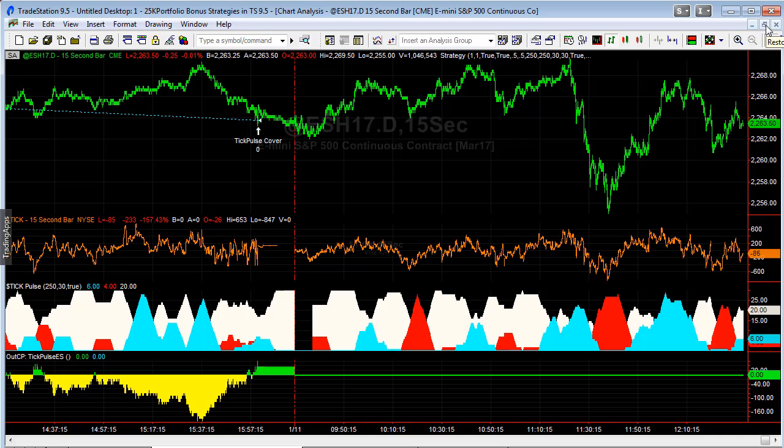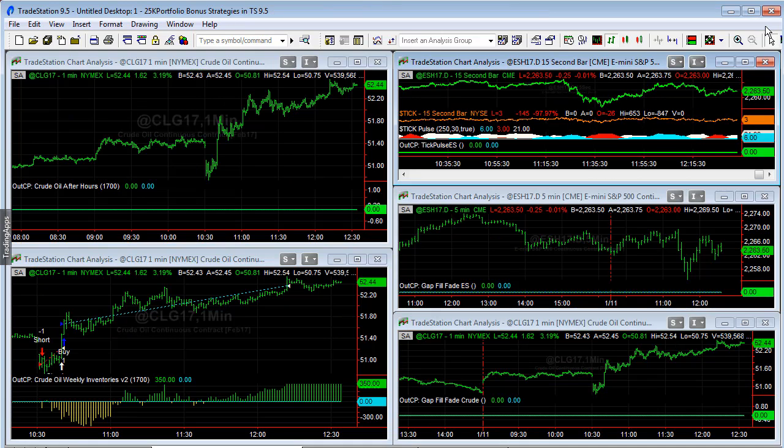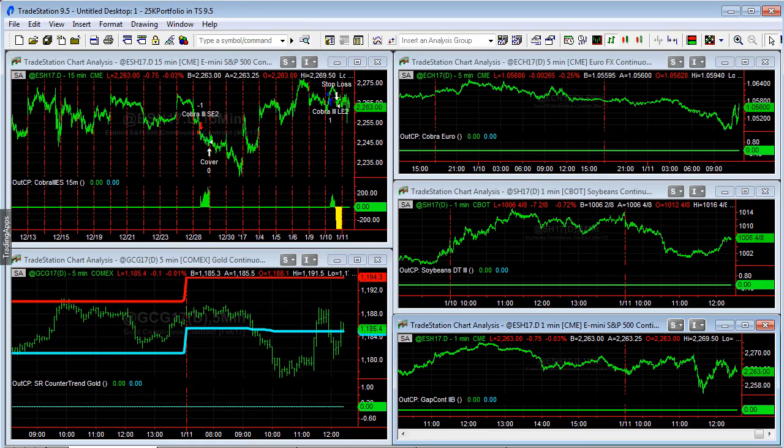As opposed to last year, where January was really volatile, there's still anticipation of volatility as we look at Dow 20K, the presidential inauguration, raising interest rates, and other news events concerning a new regime in Washington. As you can see, very few trades today — only in crude oil. That's the update on all the portfolios; let me know if you have any questions.